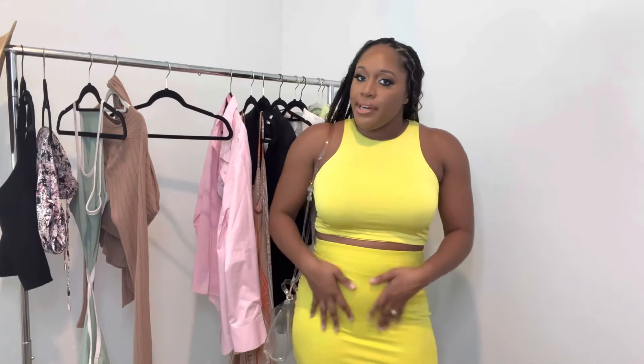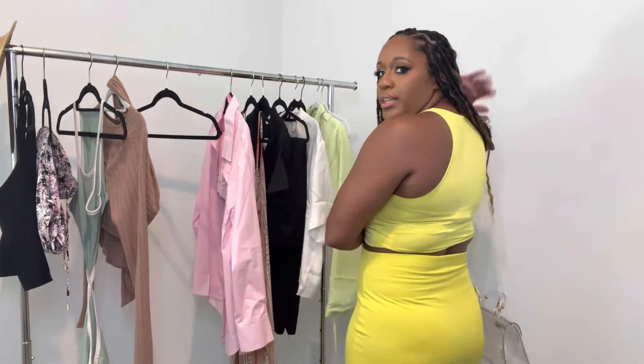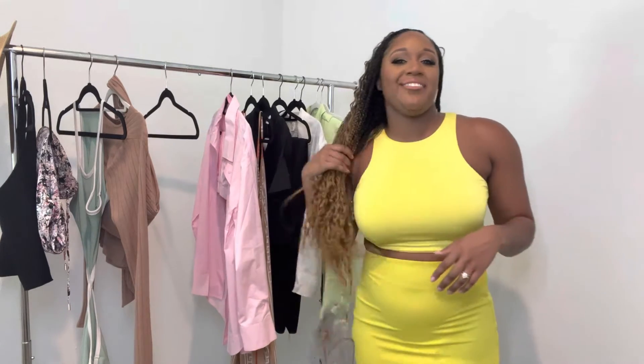I love versatile pieces — you can start the day in this and then somebody calls you to go get drinks, switch the shoes, change the purse, zhuzh up the makeup, and you still have a cute outfit. I actually got both pieces in a medium, which I was very surprised by. With their Body Contour collection, you can stick to your normal size, but if you don't like things super tight, go up a size.